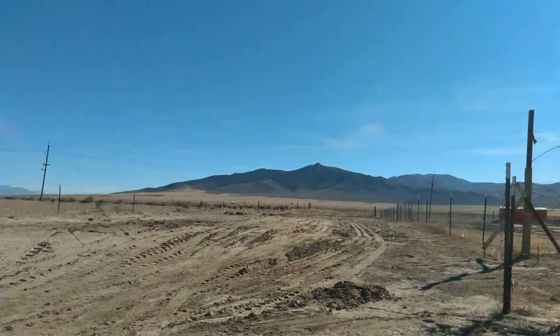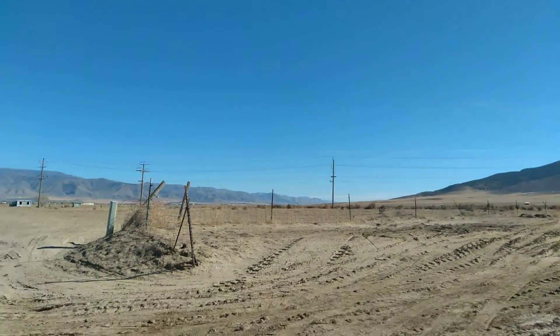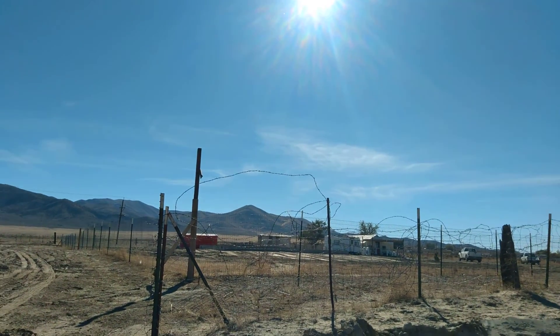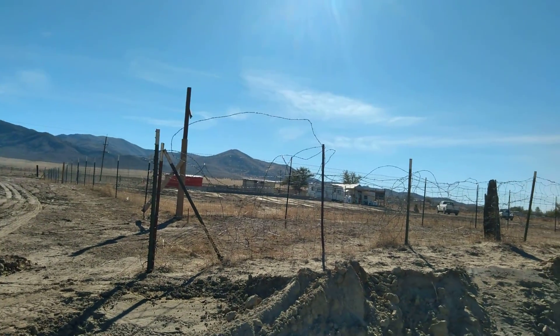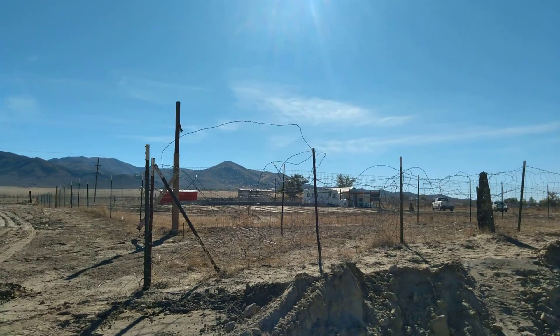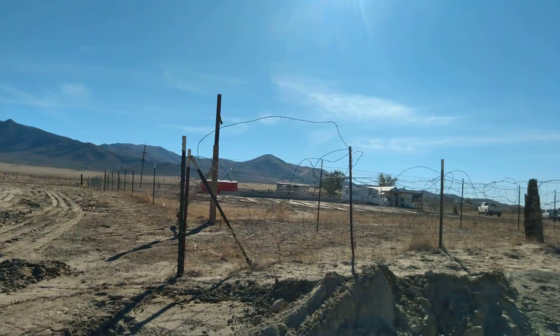That fence right there is my property line. This fence around my house — well, people around here like to put fences around their living quarters because it's an open range state, which means that cattle are allowed to roam anywhere they feel like it.